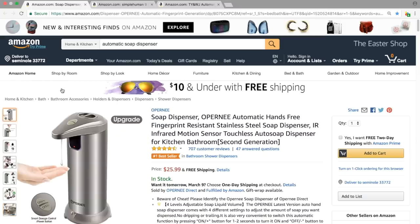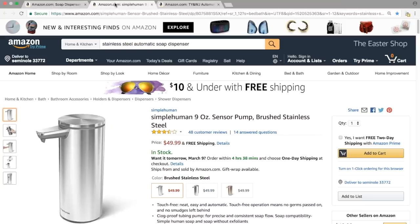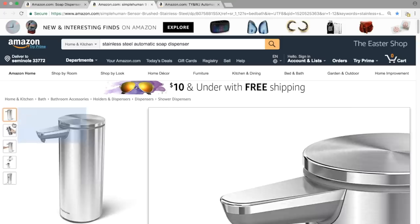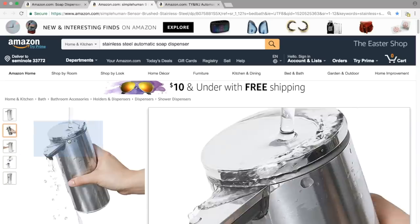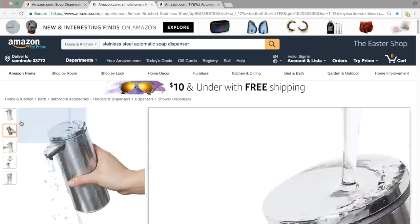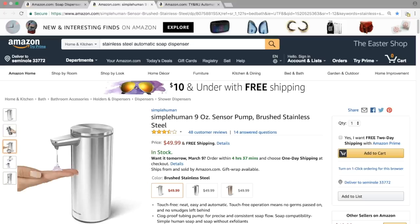Before we move on from images, here's an example of a listing that doesn't have those kinds of images. This is Simple Human — you can see their images are incredibly basic, just a couple of basic images, nothing very eye-catching or exciting. They are not using all the images. Although they do have zoom on their images, if someone was comparing this product to the one we were just looking at, the other product's images are going to catch people's attention and it's much more likely to convert.